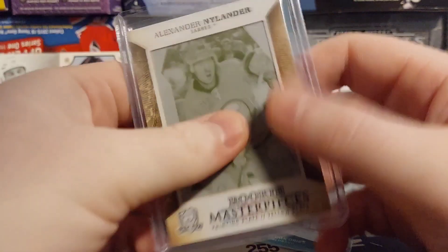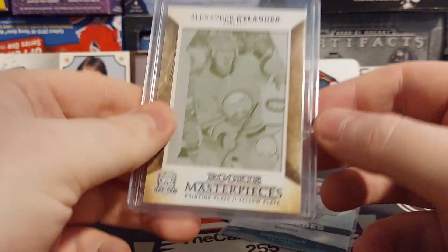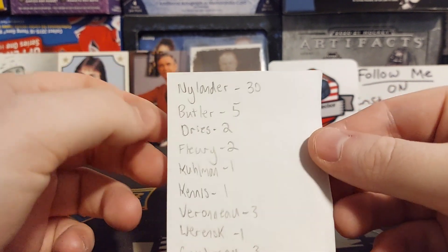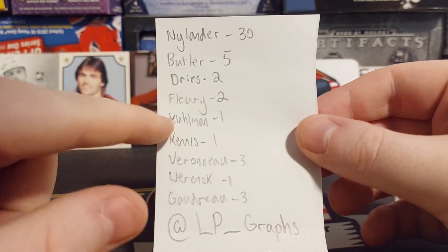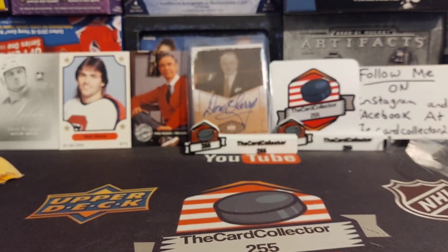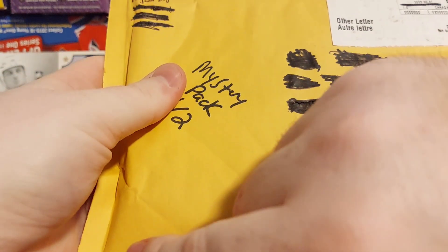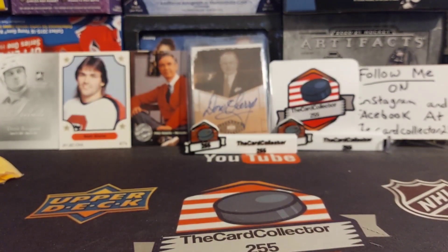We got a one-of-one Alexander Nylander — of course the brother of William — and it's a Cup rookie. It looks like it's valued there. The graph shows Gaudreau, Wierenski, Keenan is one, Coolman's one, Flurry's two. Well, thank you for that. If you watch this video I'm really sorry I did not put it in a video until now. I don't know how long it's been — maybe if I try to go back and find the date.